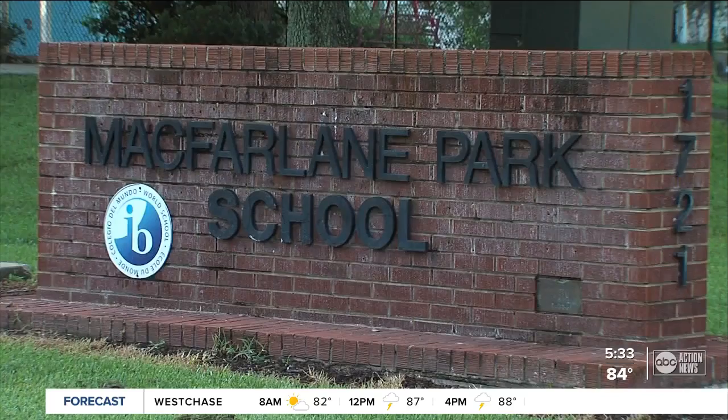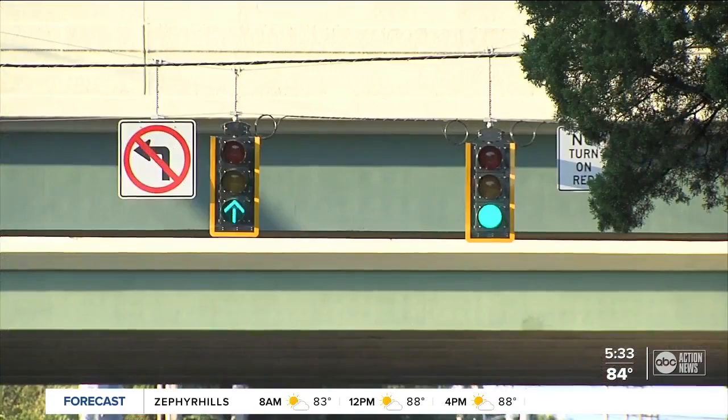Parent Maria Castillo says because the intersection is so close to a freeway exit, this was long overdue. She explains that cars speed under the overpass and then almost have to slam on their brakes at the crosswalk — so now they're having to stop.